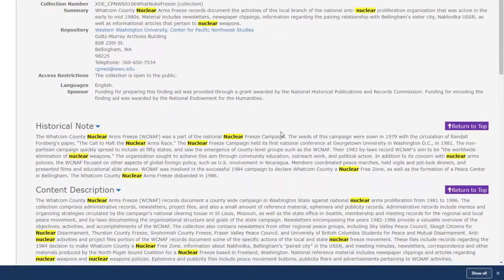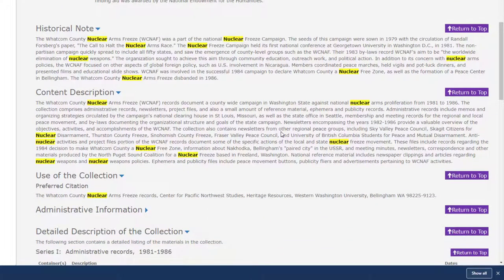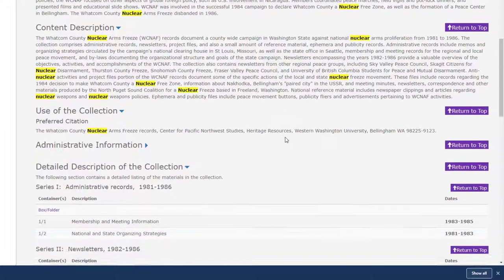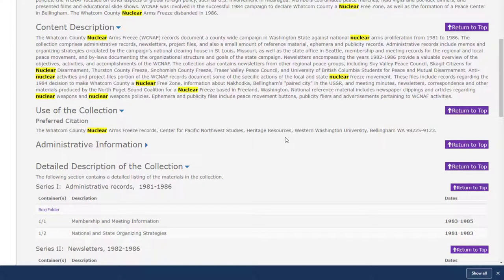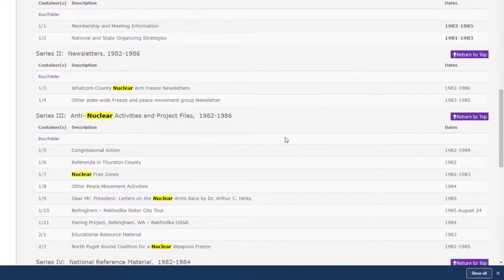Scrolling down, you'll see lots of contextual information — a historical notes section that tells you more about the organization or individual that created the records, plus, in the content description, more details about the types of material and evidence the collection contains. In most cases, guides contain a detailed description of the collection that lists out container by container and even folder by folder information about the records in the collection.